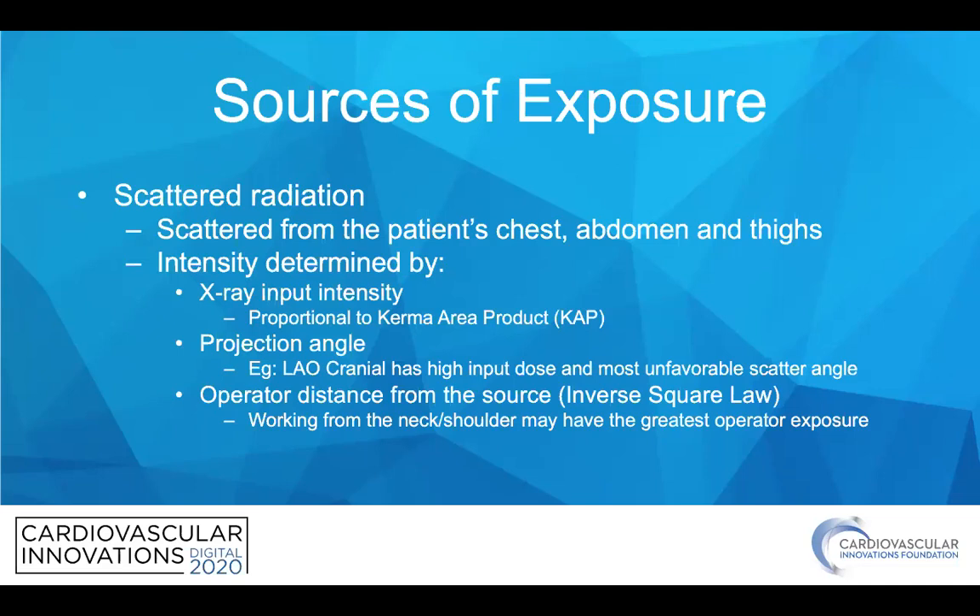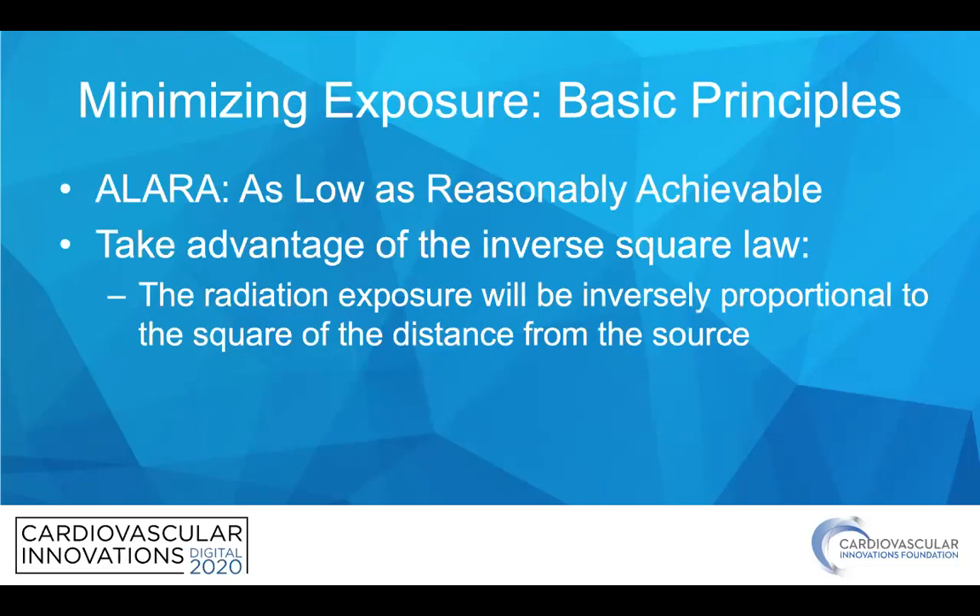The projection angle also matters, with certain angles being substantially higher in dose, such as the heliocranial view, and the operator distance from the source is important. To minimize exposure, we follow the ALARA principle — as low as reasonably achievable radiation dose — and we take advantage of the inverse square law, with radiation exposure being inversely proportional to the square of the distance from the source.